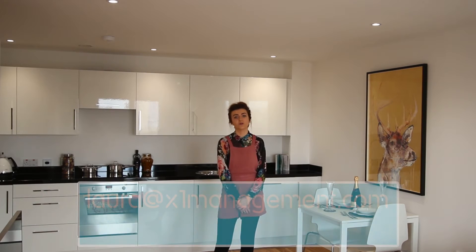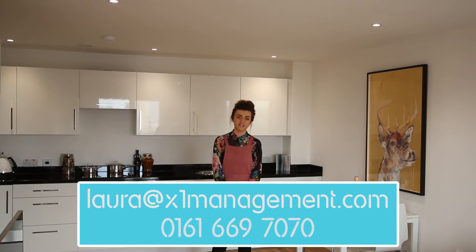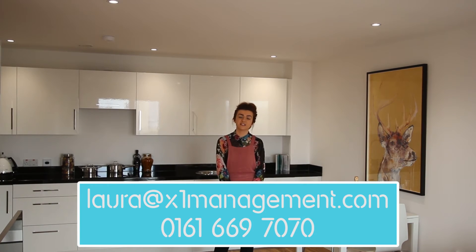If you wish to have more information, please contact me via email at laura@exo-management.com, or you can contact me via telephone at 0161 669 7070.